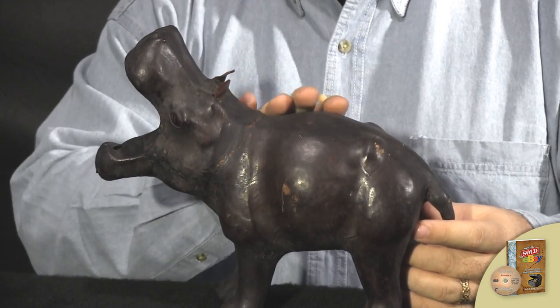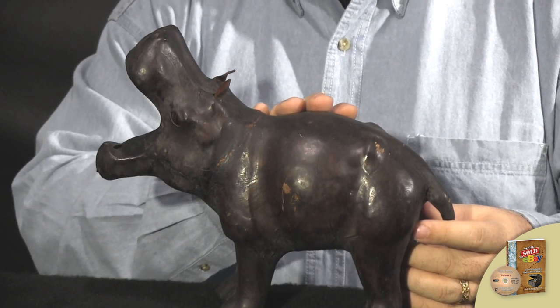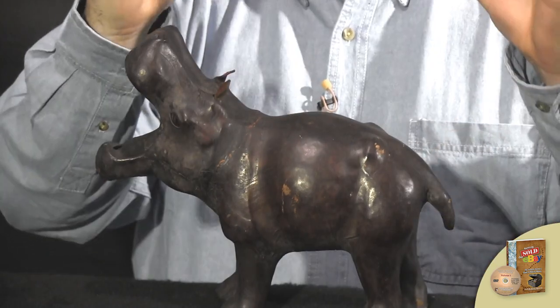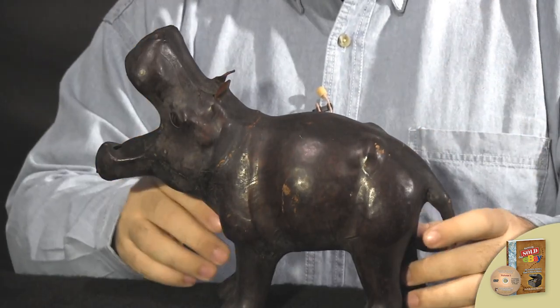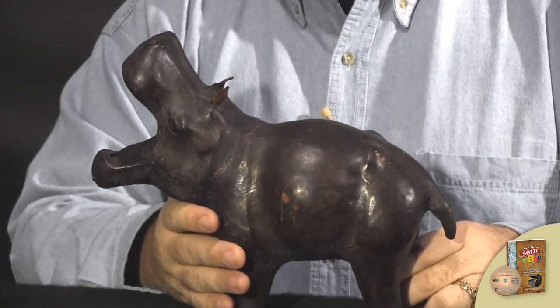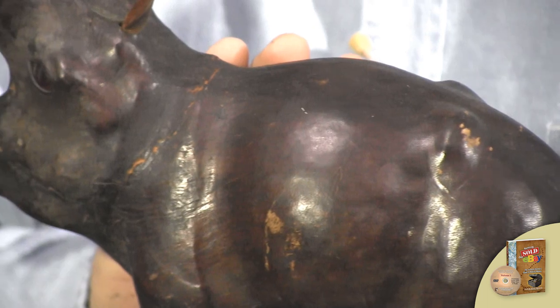Every once in a while you'll see a leather sculpture or leather statue that does great on eBay — maybe $350 or $400. But they're huge, great big. Some of them are even footrests, they're so large. Those ones have a lot of value. These smaller leather ones like this don't have a lot of value.